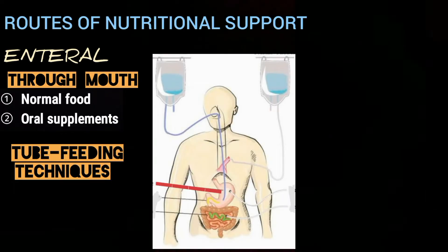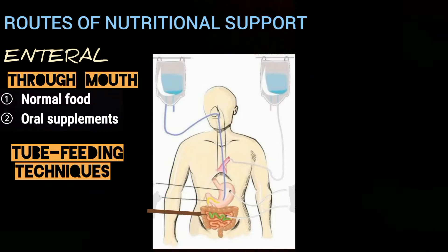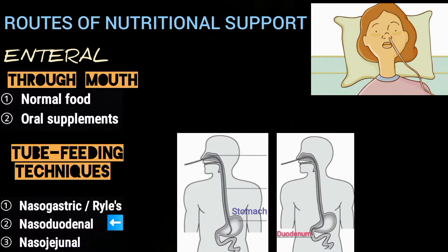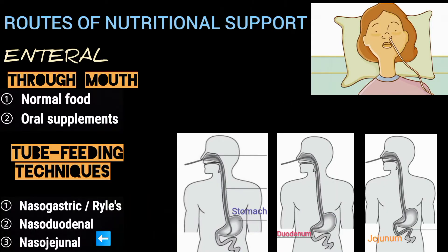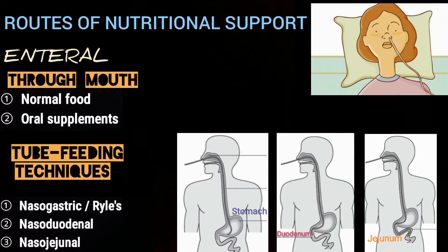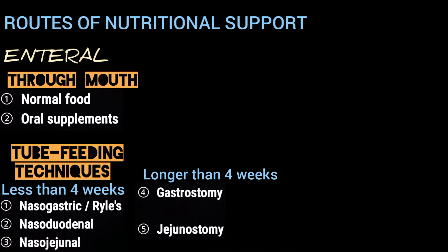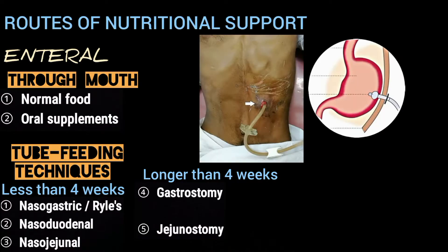Tube feeding techniques deliver food into the stomach, duodenum, or jejunum. These include conventional nasogastric tubes or Ryle's tubes, nasoduodenal tubes, or nasojejunal tubes. They are used for short-term or less than four weeks. If nutrition is required for longer than four weeks, then gastrostomy or jejunostomy are used. In gastrostomy, the tube is placed through the abdominal wall directly into the stomach.